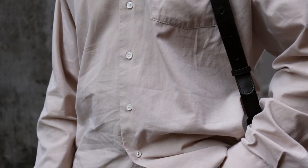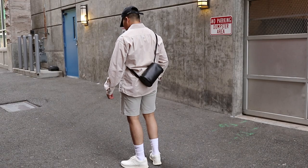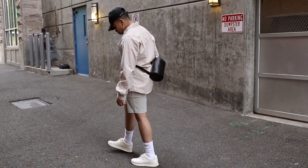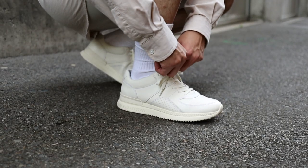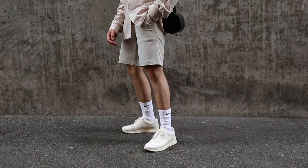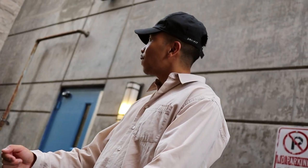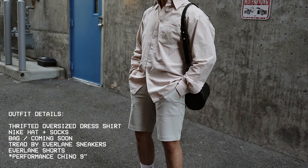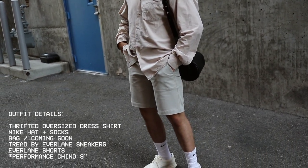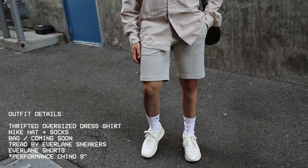Oversized dress shirts are definitely where it's at this summer. For this second look I wanted to play up tonal dressing. This thrifted oversized dress shirt goes perfectly with these stone colored shorts from Everlane, and sticking with the whole tonal vibes, I threw on my Tread by Everlane sneakers in the off-white colorway, and finished off the look with some statement yet subtle touches — these Nike socks and a Nike hat. Look number two is a really nice in-between option, not too casual but not too dressy. This look can easily go from day to night, and the stone color of the shorts makes for the perfect summer option.